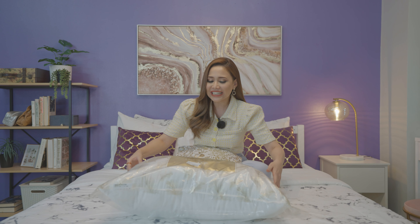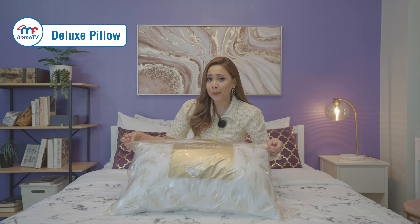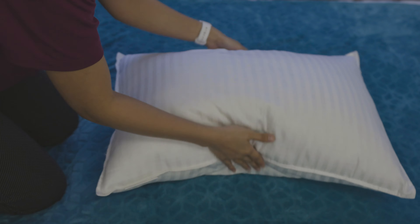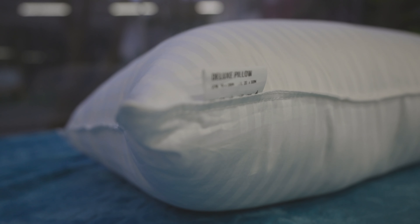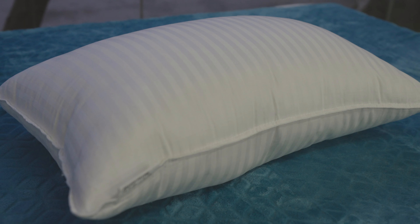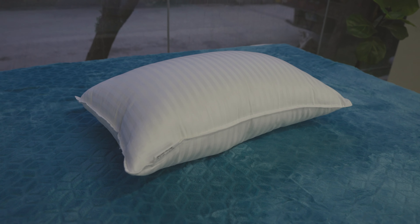Next, we have the Deluxe Pillow, which is actually our premium fiber pillow and the top choice of most of our homeowners. Made with grade A polyester microfiber, the Deluxe Pillow is very plush and plump. This is specially designed to be hotel quality. That's why you can't go wrong with this one.